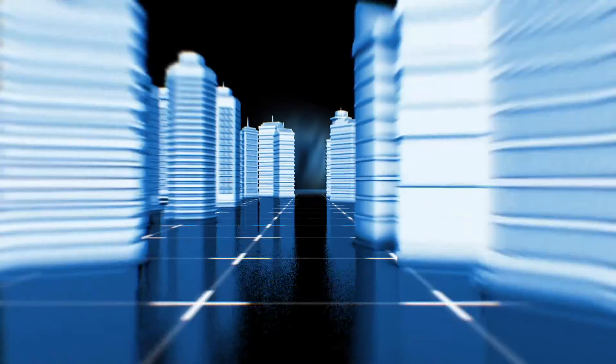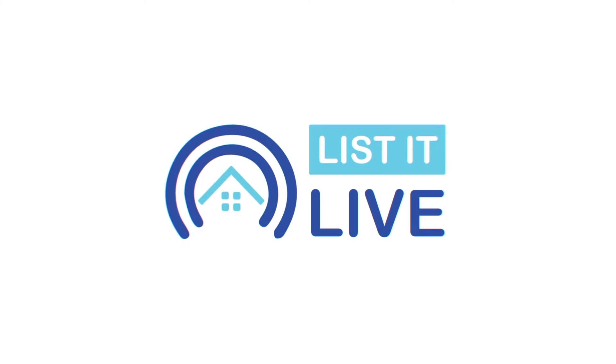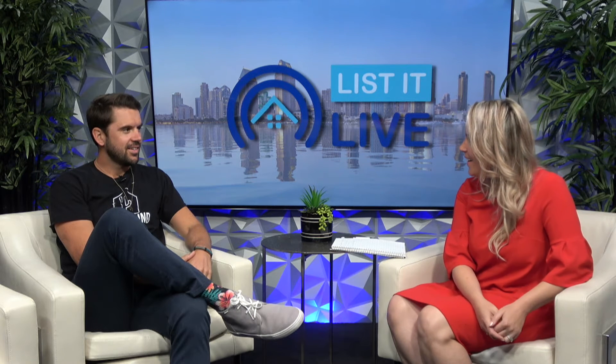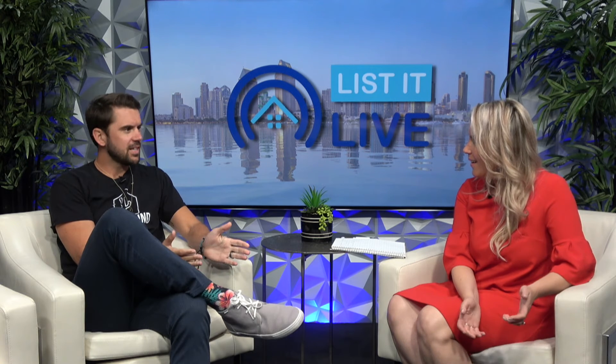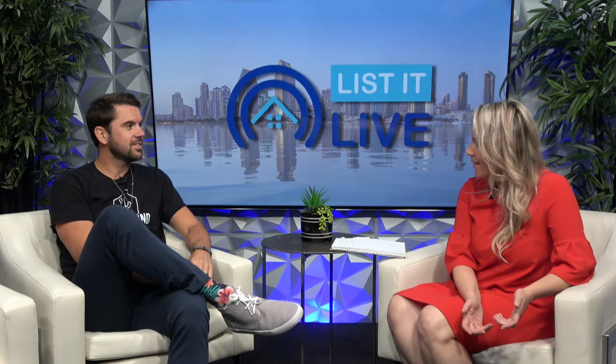It's a great day here at List It Live. Thanks so much for tuning in, where we give you a guided tour of the hottest homes for sale in San Diego. I have Kelly Gilton joining me — welcome, my friend. It feels like it's been a long time, but it's been a crazy quarter. It feels good to be back.